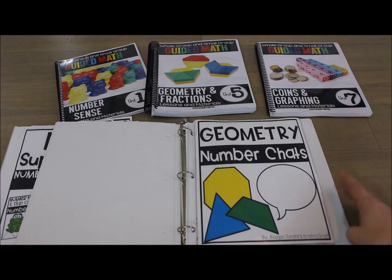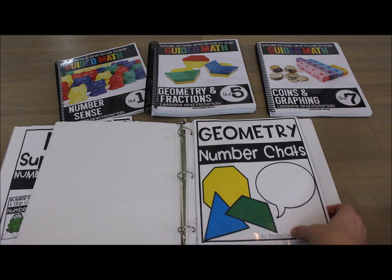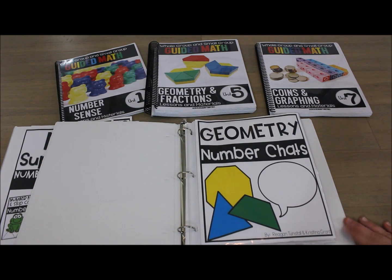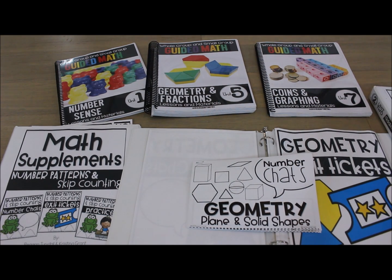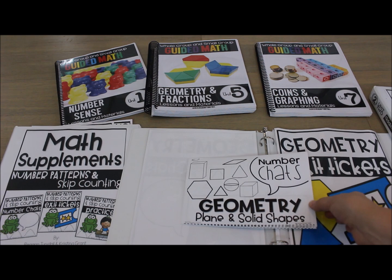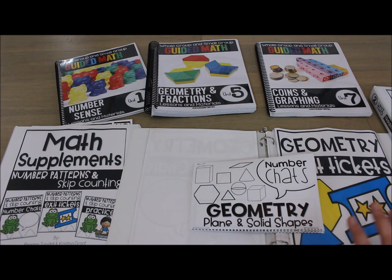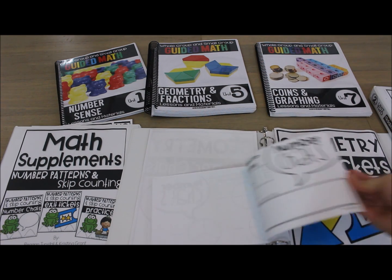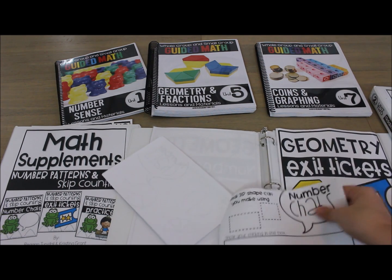You can purchase number chats, exit tickets, or printable practice pages individually, or get them all together as a bundle. For the number chats, these are prompts you can use to get your students strategizing and talking about the concept or strand — in this case, geometry. There are 20 different number chat prompts that you can project and discuss, or students can fill them out as well.